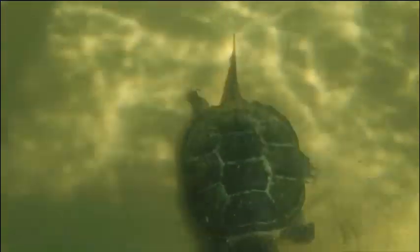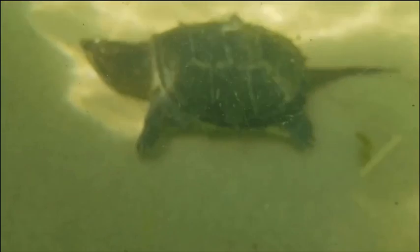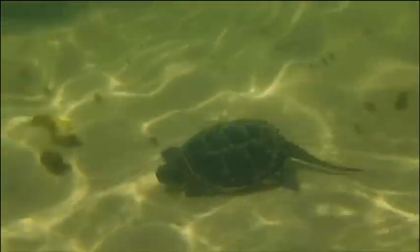Sorry about the video quality — it was hard for me to get up close because of the moving waves in Lake Michigan and I had limited time there. You can always go to other sites and look at snapping turtles. They're very interesting and very cool. I will try to get more videos about them later, but I hope you learned something about snapping turtles and about Lake Michigan.